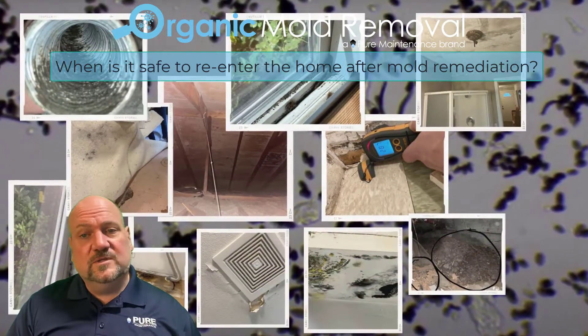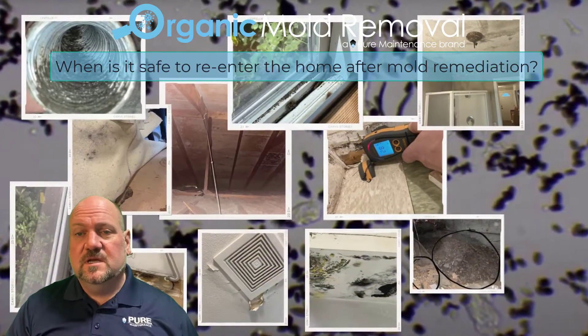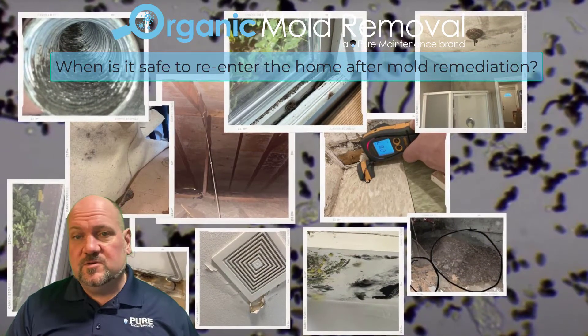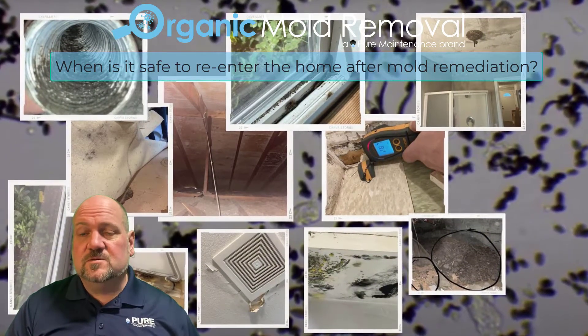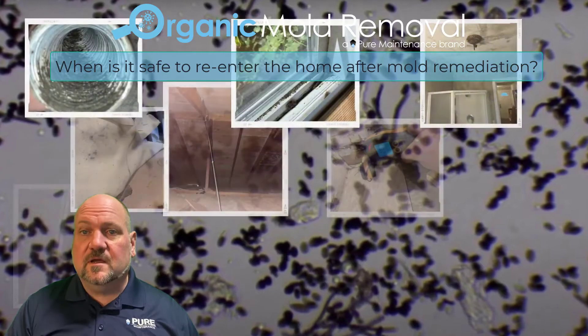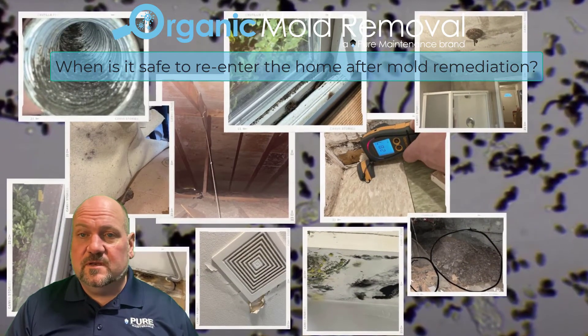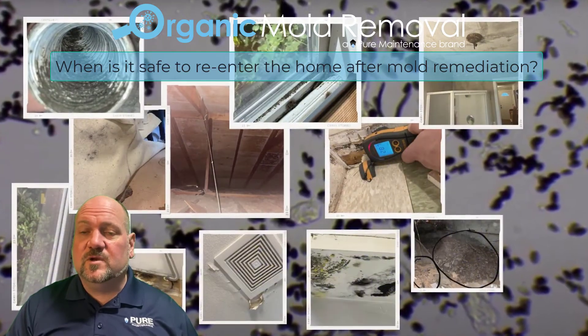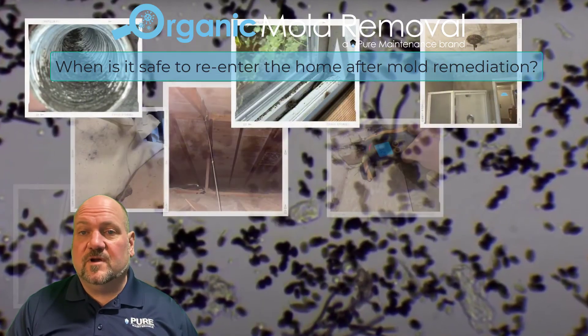Once everything is dry, we'll do our two-part mold remediation process — a two-part dry fog process — and we fill the entire environment. Usually we're doing the attic and the crawl space and the whole house, sometimes just those limited areas like a crawl space or that sort of thing. But once we're done, about an hour after we're done, the homeowner can safely return home to a healthy environment.